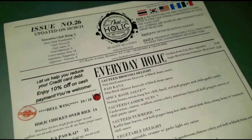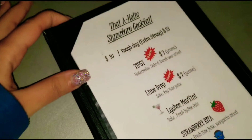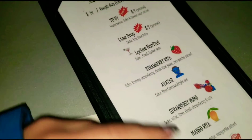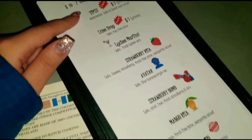Right now I'm at Thaiholic and apparently they have a really nice cocktail menu. Their signature cocktail is really reasonable — it's $10 and if you want it extra strong it's only $13. I actually got the lychee mojito and the tipsy. So let's see how this goes.